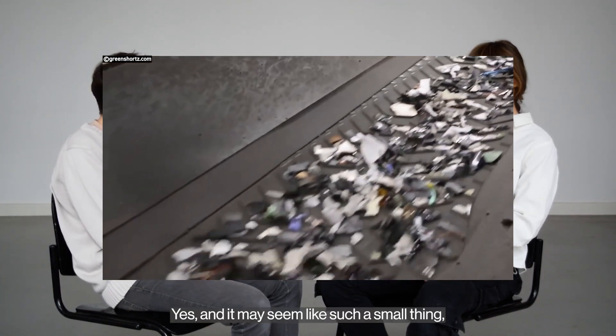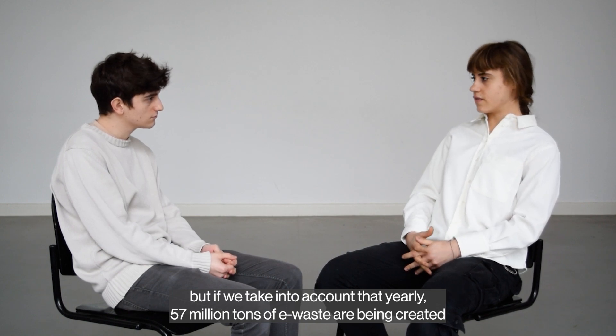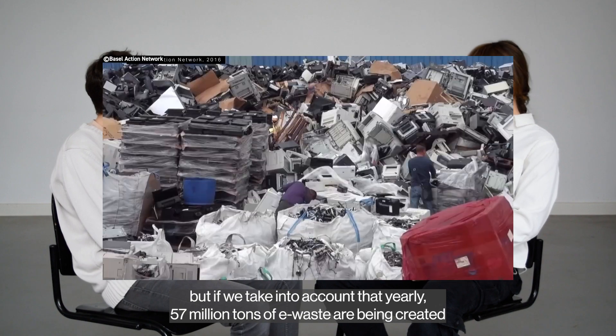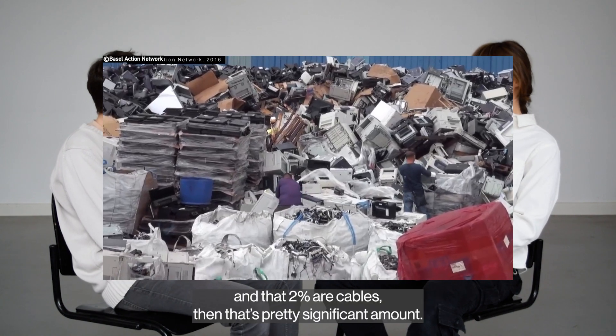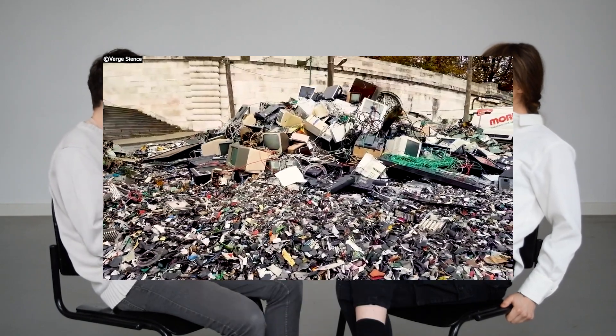It may seem like such a small thing, right? But if we take into account that yearly 57 million tonnes of e-waste is being created, and that 2% are cables, then that's a pretty significant amount.